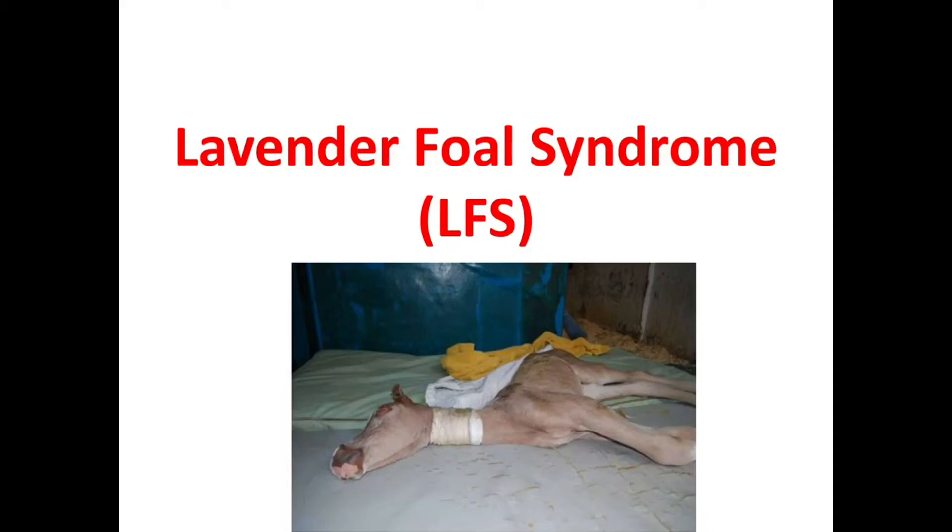Hi dear friends, I am Dr. Mosina from Curiouswood. In the last video we discussed about a hereditary condition in foals, that was Overo White Lethal Syndrome. Today we will discuss about another important hereditary condition in foals. So let's begin today's topic: Lavender Foal Syndrome.